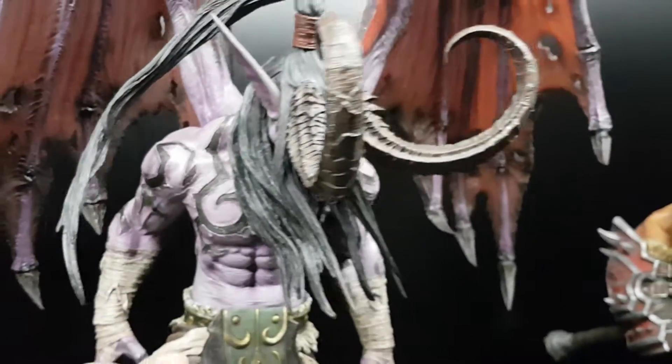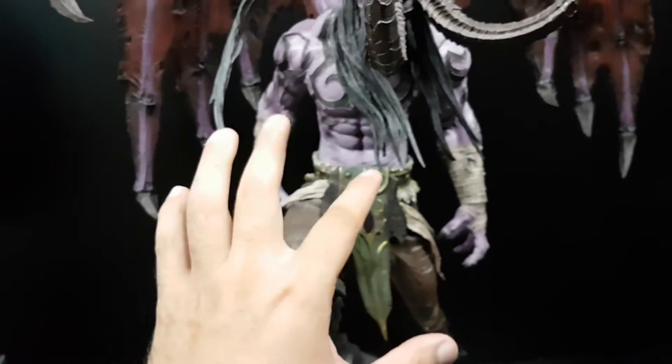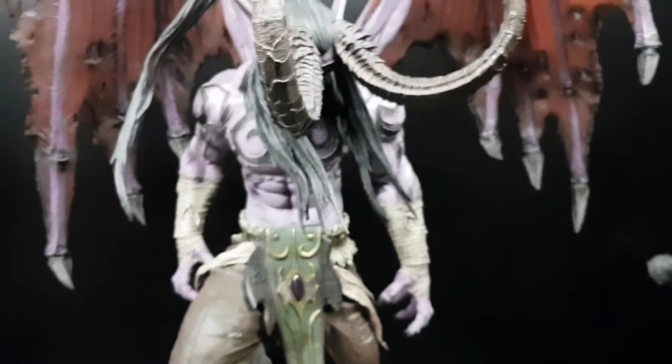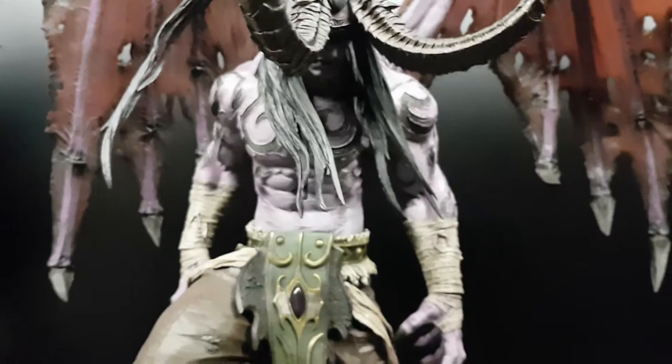It's big — this is my hand — it's a big statue. It looks like one-fourth scale because this character is huge. He looks like one-fourth scale, so you can put it with one-fourth scale pieces and it's okay, even though it's technically one-sixth or one-fifth.